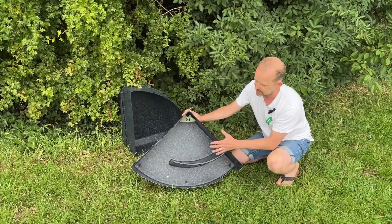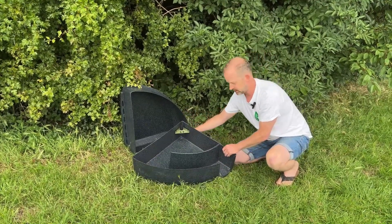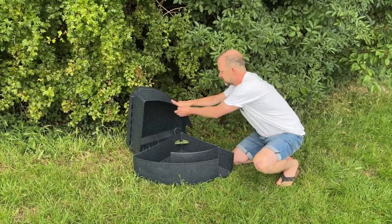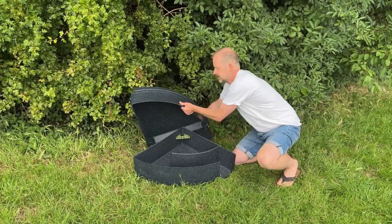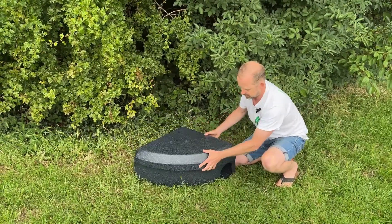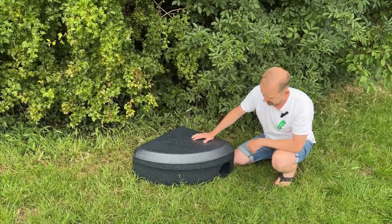There are also some drainage holes for ventilation to keep the hedgehogs nice and safe. As I say, loads of space inside. The lid is amazing because it just fits all the way over the top and slides down, keeping the hedgehog really dry at night.